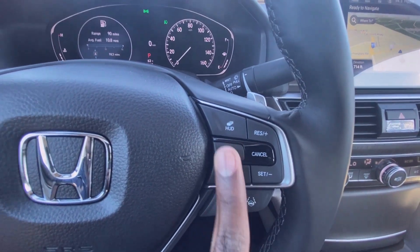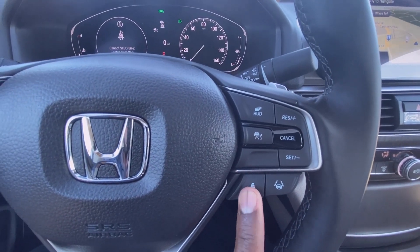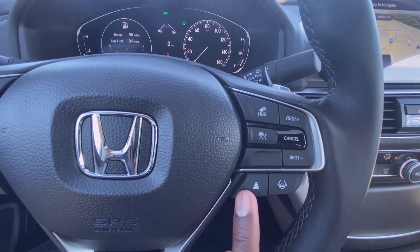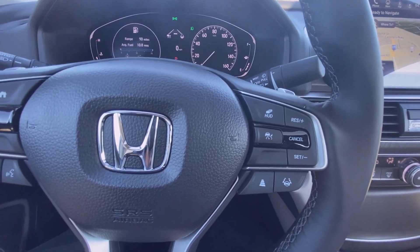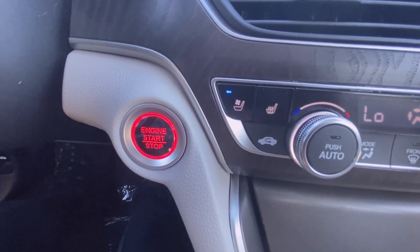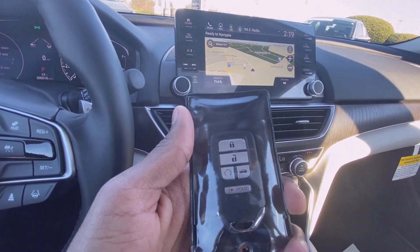Of course you have your adaptive cruise controls. You can turn on the lane mitigation and adjust your gap here. You have push-button start, and finally there's your key fob with remote start.